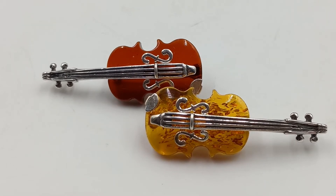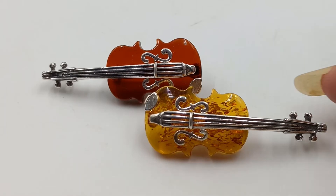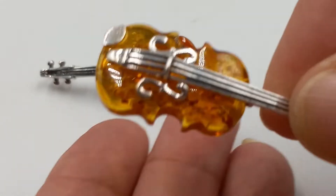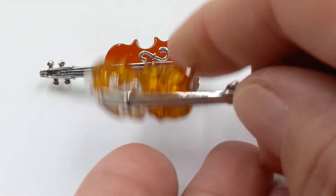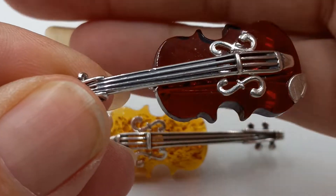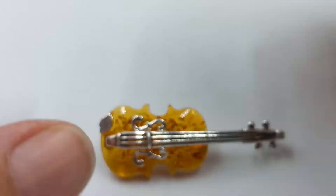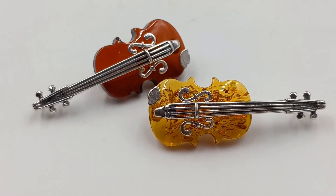I was fortunate enough to get two more of these beautiful violins — one in the beautiful citrine color and one in the beautiful Baltic amber color, both sterling silver. These can be a brooch or a pendant. One is spoken for as a gift for a family member who just needs to choose which color they'd like.